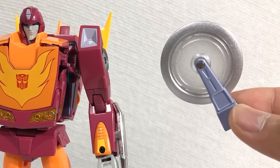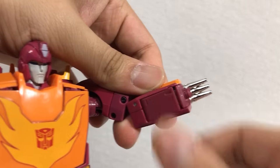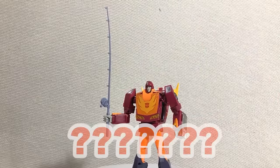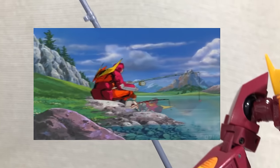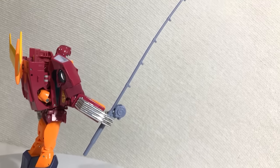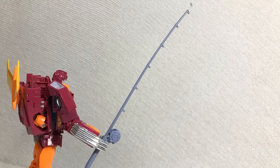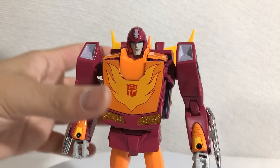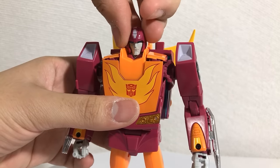You get a saw blade that looks more like a pizza cutter, and you attach it by folding up his hand and plugging it there. Very cool that it spins — I highly appreciate it. And for his final accessory, you get a fishing rod! This is so you can replicate that one scene where he's fishing with Daniel. I always found that so strange, and it's funny that they included this with the figure. I gotta admit though, you could get some pretty cool fishing poses with this thing.